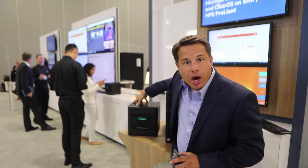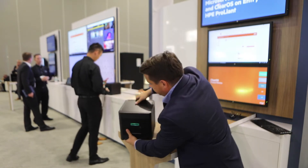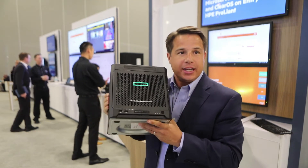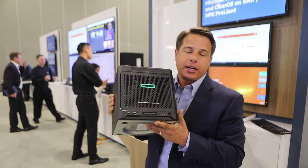Today is the 5th of June, Monday, and tomorrow we're going to be announcing this new box, the new micro-server. This is actually the Microserver Gen10, the first Gen10 that will actually hit the market.